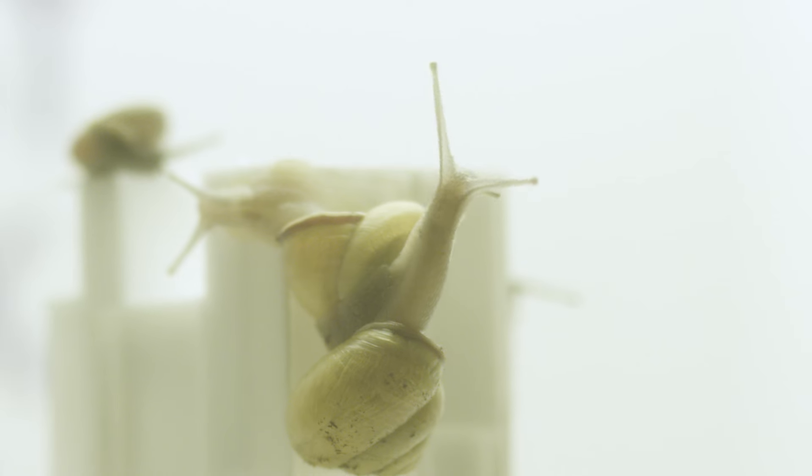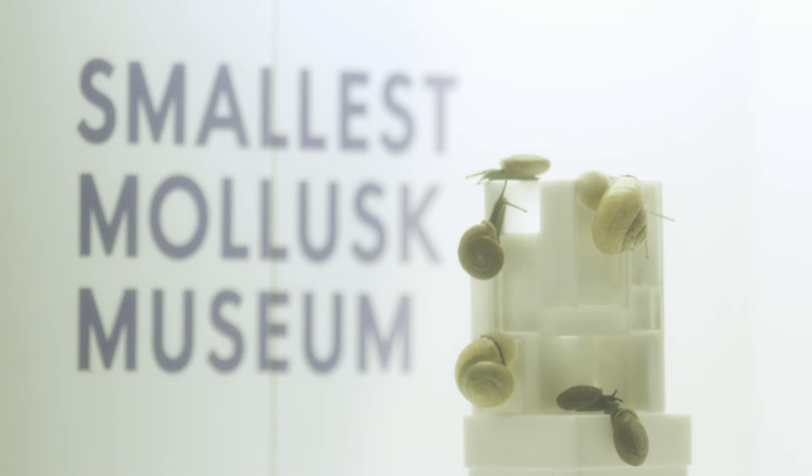We started with a natural history museum. It's called the smallest mollusk museum. It's also the largest mollusk museum, but we don't like to brag.